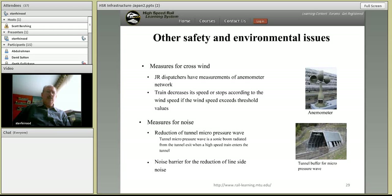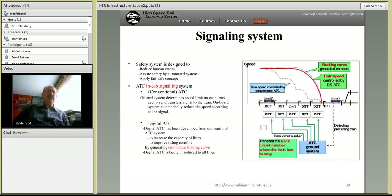Japan has spent a lot of money and made many changes in the actual design of the cars — both power cars and passenger cars — to reduce noise generated by the catenary system, the motors, and just the movement of trains through the air. The Japanese signaling system is designed to reduce human errors and assure safety by automating the system. There are no wayside signals — everything is in the cab, and it is all driven by the braking curve.